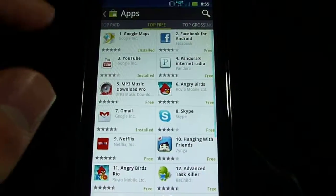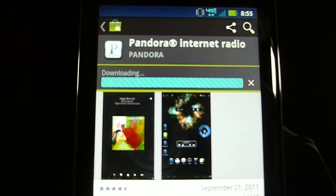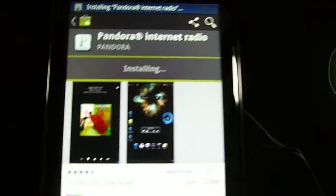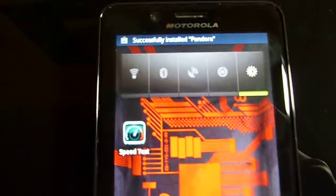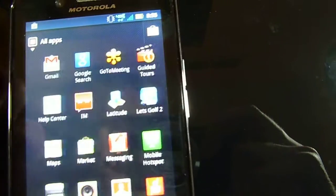Let's go ahead and download an app here — let's download Pandora. It's a 1.23 megabyte app and as you can see, it installed in no time at all. Nice and quick.